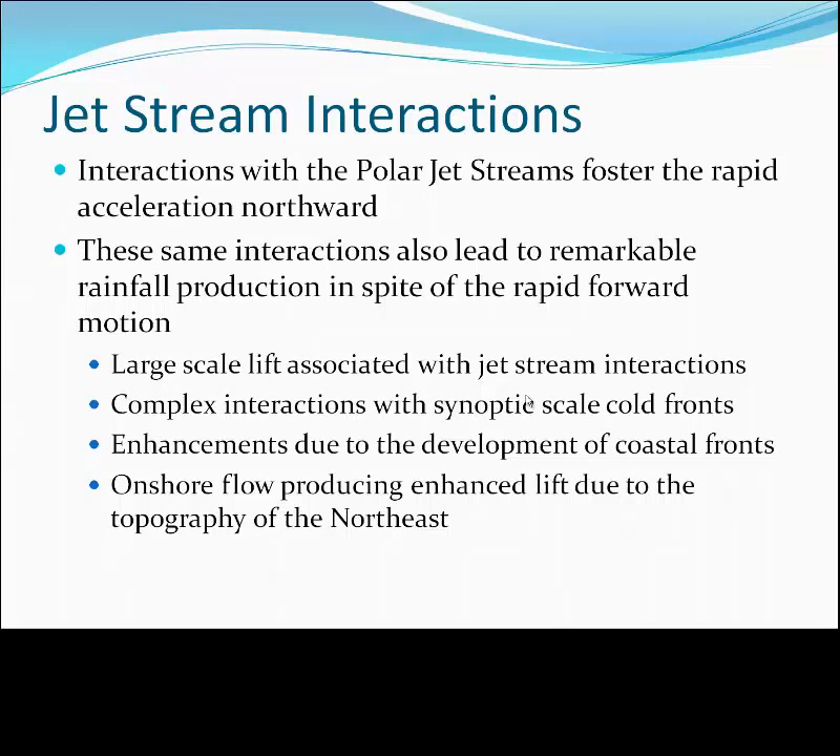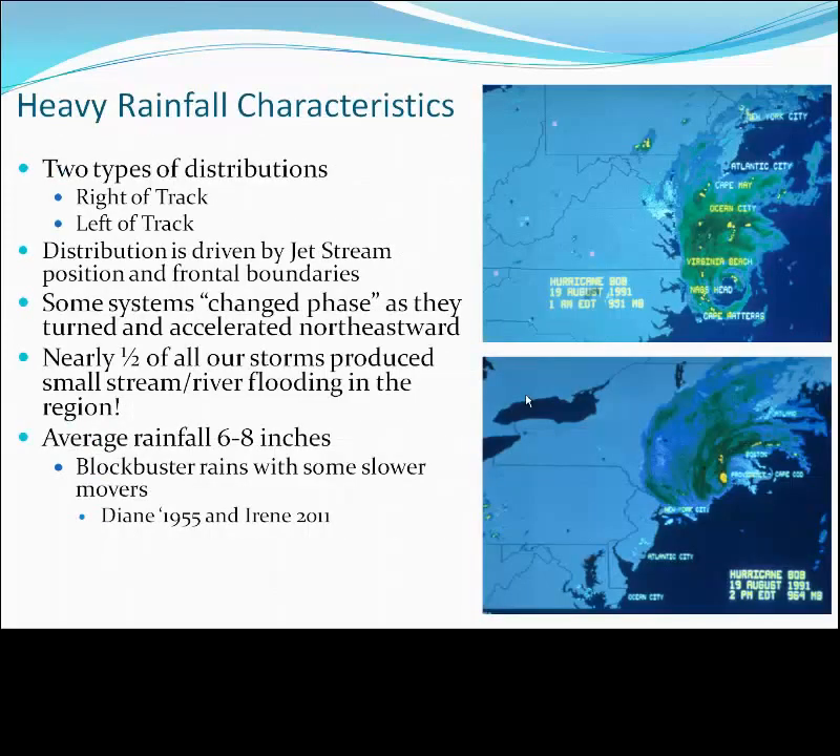And where that interaction occurs also dictates where the heaviest rainfall would occur. Here in the northeast, these interactions will typically lead to heaviest rainfall west of the storm track, due to the explosiveness of the jet stream interaction, complexities with the pre-existing cold front, and also that moist tropical onshore flow being lifted up over the high terrain of interior New England.